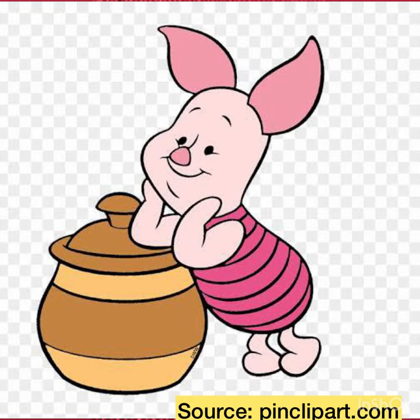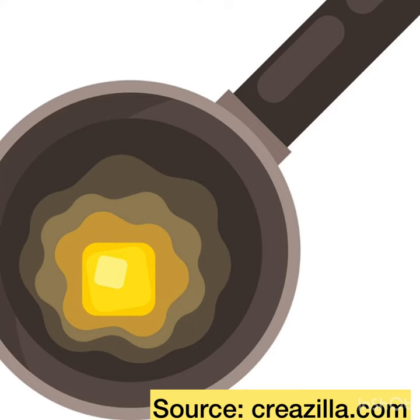One day Piglet was very very hungry. He said, 'Mama, my honey pot is empty. Now what do I eat? I'm so hungry.' Mama Pig said, 'Don't worry Piglet, I'll make you something quick.'